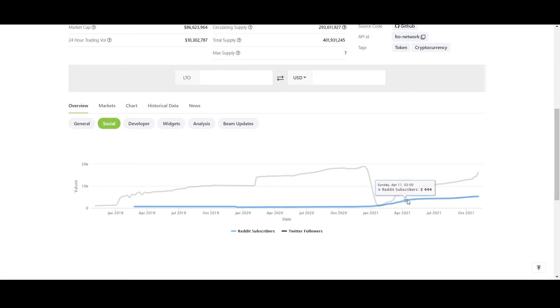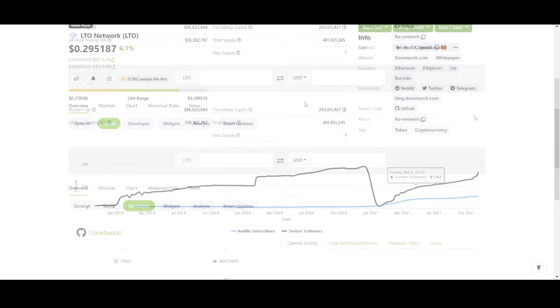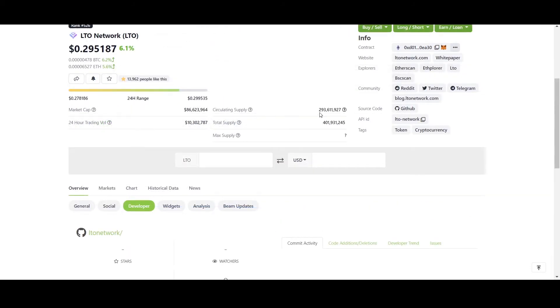During April we saw massive interest in this chain. In terms of circulating supply, about one-fourth of the total tokens still need to be issued, but the pace of issuance is not very quick, so a supply shock is not a major concern.